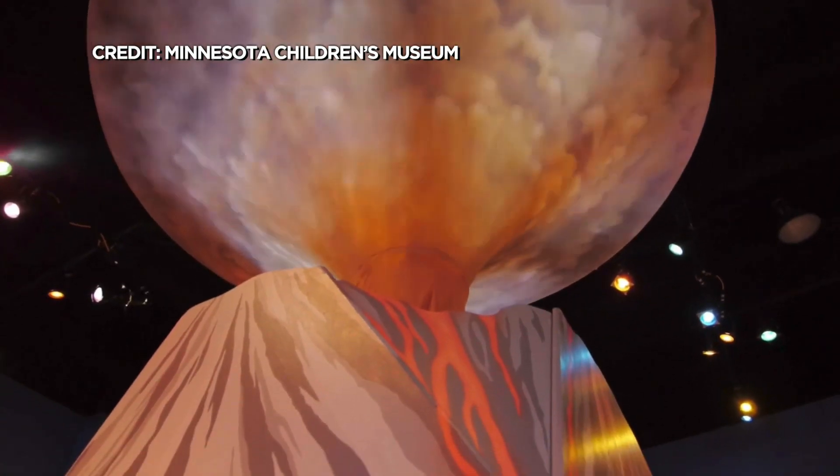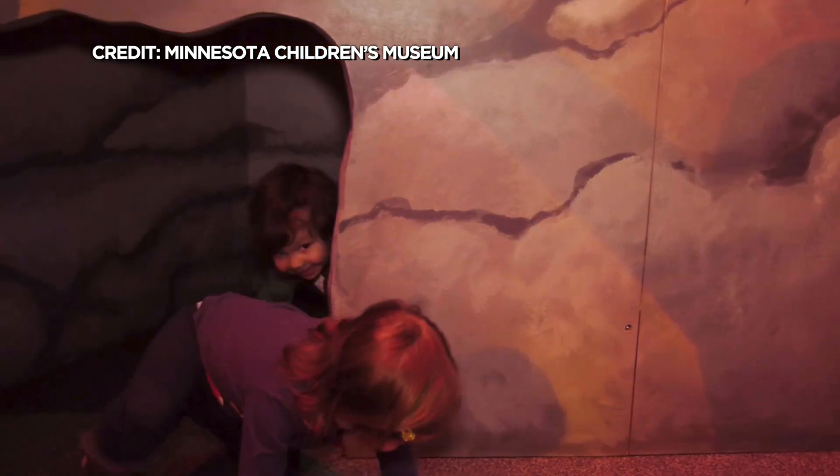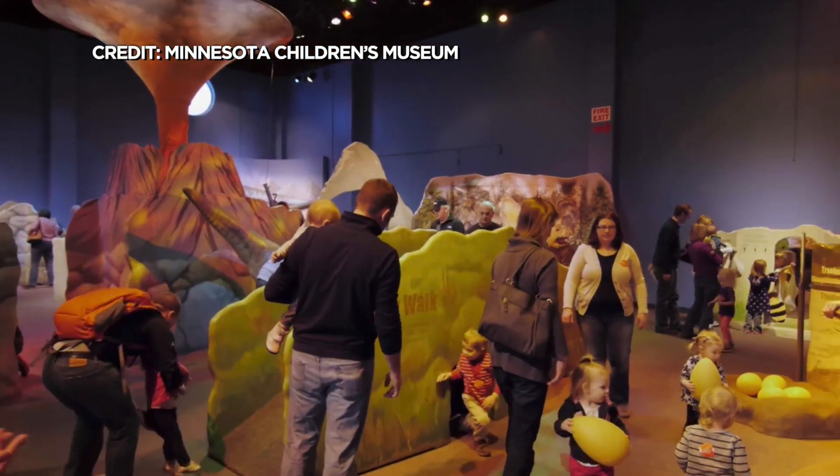Then there's the land of ice, where you'll meet two different dinosaurs that made their homes in the cold climate of Alaska. In that area, you can hop through the icy terrain and explore the river and everything else in that world.